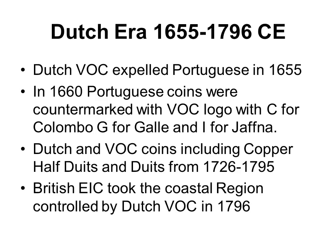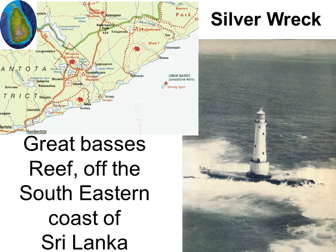The Dutch VOC expelled the Portuguese in 1655. In 1660, Portuguese silver coins were countermarked with C for Colombo, G for Galle, or J for Jaffna above a VOC logo. Large numbers of Dutch VOC duets from Gelderland, Holland, Utrecht, West Friesland and Zeeland were imported from 1726 to 1795.